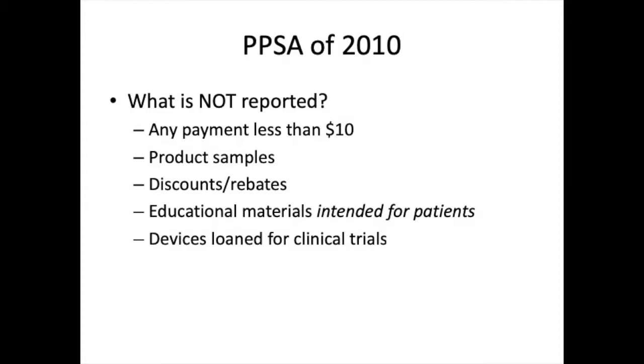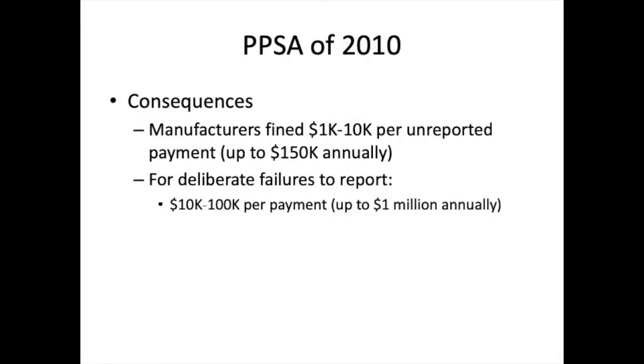If a manufacturer does not comply with these regulations, they are subject to fines between $1,000 and $10,000 per missed payment, or up to $100,000 if it is an intentional violation.